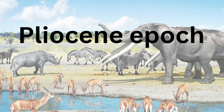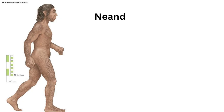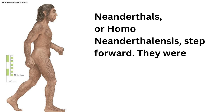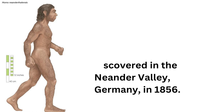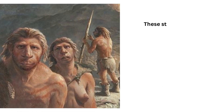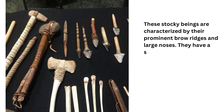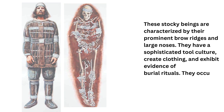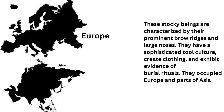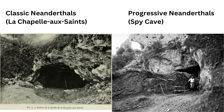As we enter the Pliocene epoch, 5.3 million years ago, the Neanderthals, or Homo neanderthalensis, step forward. They were first discovered in the Neander Valley, Germany, in 1856. These stocky beings are characterized by their prominent brow ridges and large noses. They have a sophisticated tool culture, create clothing, and exhibit evidence of burial rituals. They occupied Europe and parts of Asia. Examples: classic Neanderthals, La Chapelle-aux-Saints, and progressive Neanderthals, Spy Cave.